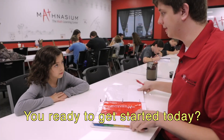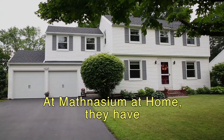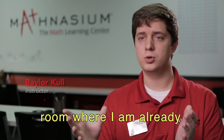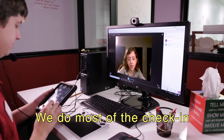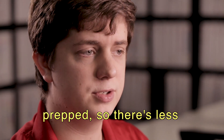Hey Molly, how you doing? All right, you ready to get started today? Yes. But at Mathnasium at Home, they have a link that they click on, which takes them right to the Blackboard room where I am already waiting for them. We do most of the check-in for them, and we take care of getting their binder all prepped, so there's less room for error.